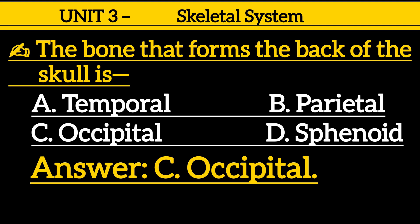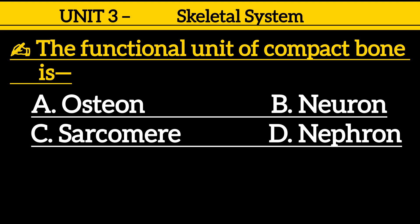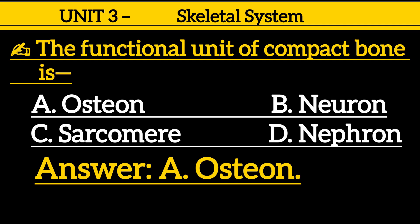Question 17: The functional unit of compact bone is — option A: osteon, option B: neuron, option C: sarcomere, option D: nephron. Correct answer is option A: osteon.